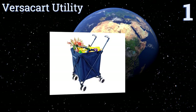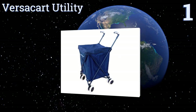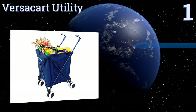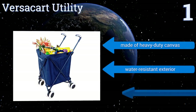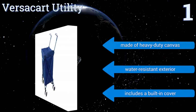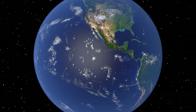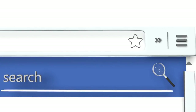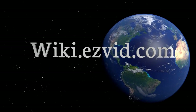Taking the top spot on our list, if you have trouble carrying your laundry to the laundromat or getting groceries home from the market, consider the versatile VersaCard Utility. It can transport up to 120 pounds and distributes the load across eight small wheels. It's made of heavy-duty canvas with a water-resistant exterior and a built-in cover. Check out our newest choices at wiki.easyvid.com.